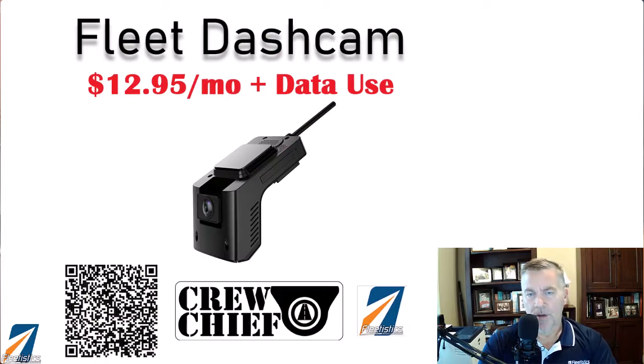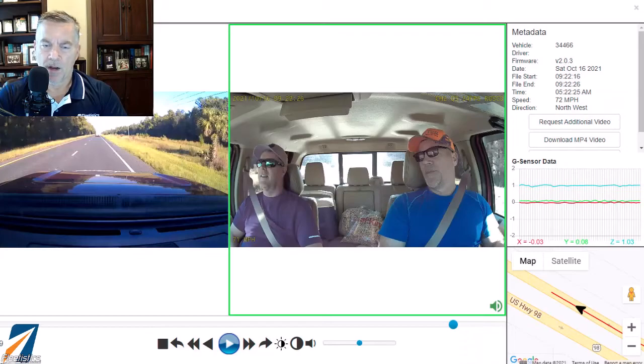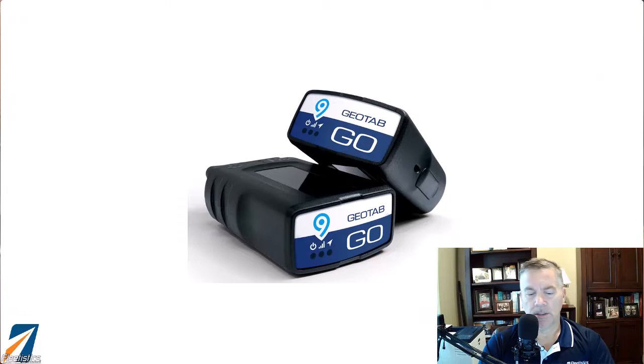While I have you here, I want to let you know that Fleetistics has fleet dash cams. We have an industry-first program called the pay-as-you-go program — you pay $12.95 a month and don't pay any more unless you actually use the dash cam. If you have a hundred vehicles and don't use those dash cams throughout the month, you only pay the $12.95, which is half the price of most dash cams monthly. We also have traditional dash cam programs with higher subscriptions all the way up to artificial intelligence. We do GPS tracking and telematics for trucks, buses, and heavy equipment, so we track almost anything related to fleet operations.